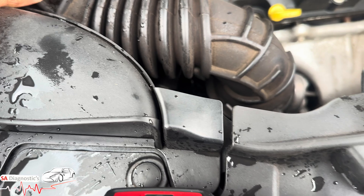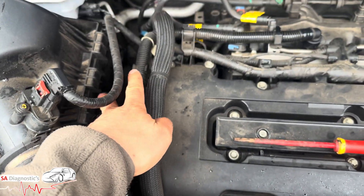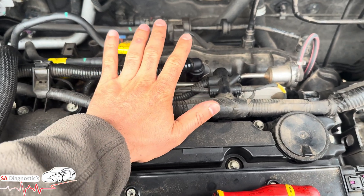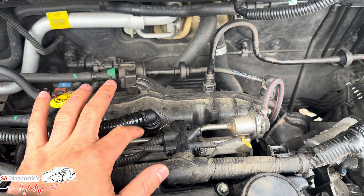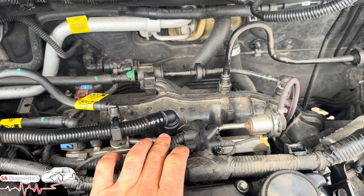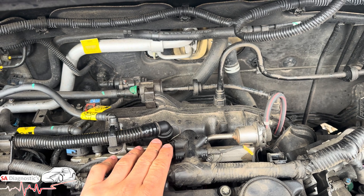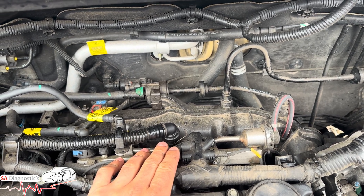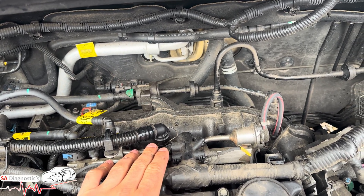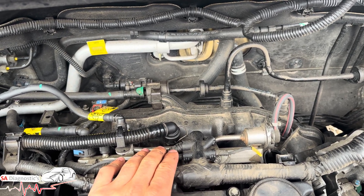The other thing that's very commonly the cause is this pipe here that goes all the way across into the back of the manifold. In there is a sensor — an orangey-browny sensor — which turns to carbon, gets sticky and dirty in there, and causes it to wear out and not function as it should.